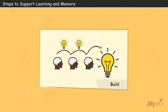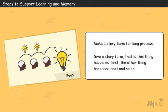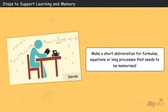Build a sketch or group of ideas in your mind. Make a story form for long processes — if you learn a lengthy process, give it a story form: this happened first, the other thing happened next, and so on. Devise short abbreviations or short sentences for retaining long, complicated ideas in mind. The tactic is to make a short abbreviation for formulae, equations, or long processes that need to be memorized.